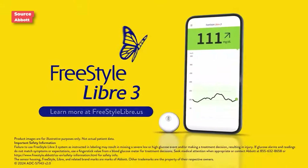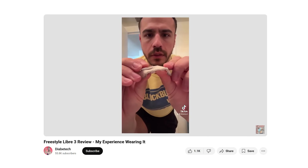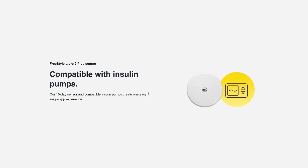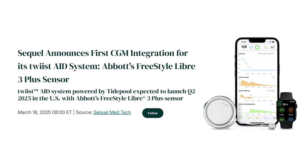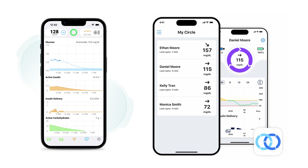Here's where we're at with Freestyle Libre: there is the 3, the 3+, the 2, and the 2+. The Plus versions are cleared to work with insulin pumps and automate insulin delivery. The 3 Plus now works up to 15 days, as does the Libre 2 Plus, and both can now be used by people two years and older. The Libre 3 Plus works with Beta Bionics and Twist, and the Libre 2 Plus works with Tandem T-Slim and Omnipod 5. Unfortunately there is no follow app for either, so it will be up to these companies to create one.